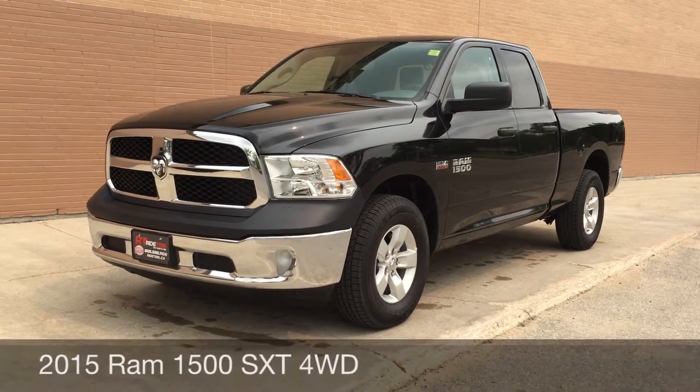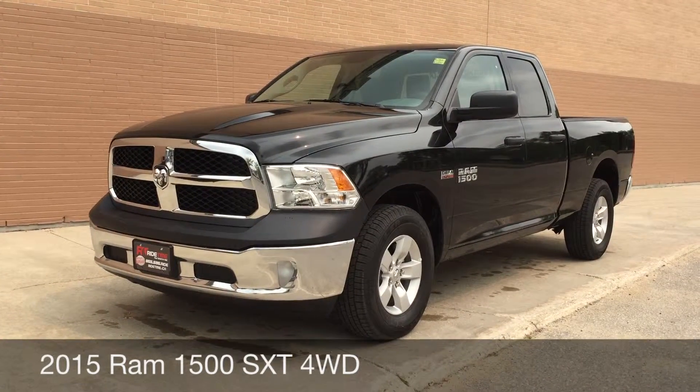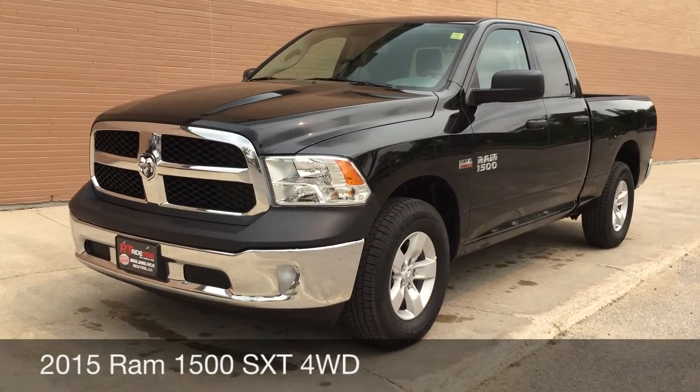Hey, this is Ride Time with two locations. What we have here is a 2015 Ram 1500 SXT with a 5.7 litre Hemi engine.